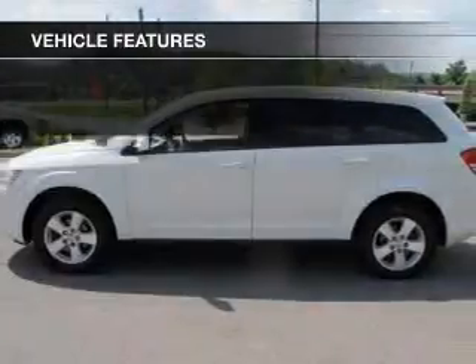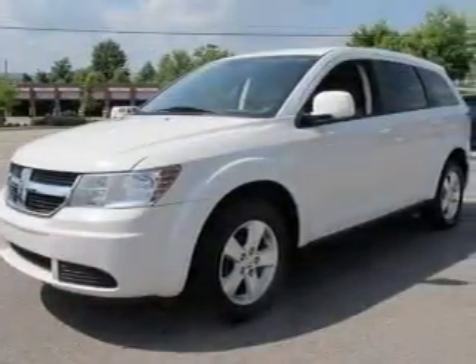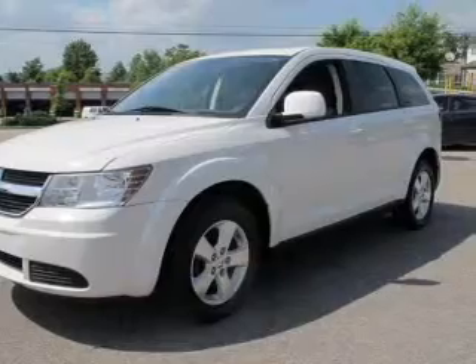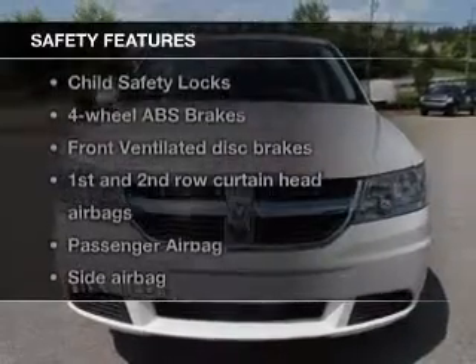Keyless entry, power door locks, power windows, cruise control, a DVD system, an AM/FM stereo with multi-disc CD changer, and satellite radio. If safety is a high priority, rest assured knowing these top safety components are included.